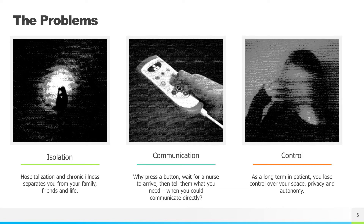The goal of Patient Pulse was to address three basic issues: patient isolation, communication between hospital staff and patients, and the loss of control experienced when hospitalized.